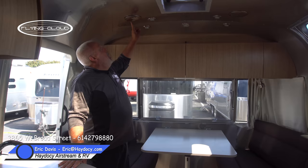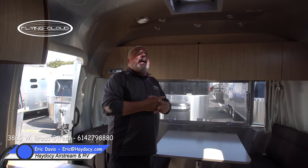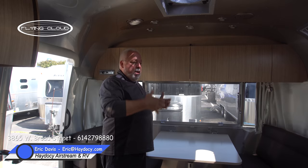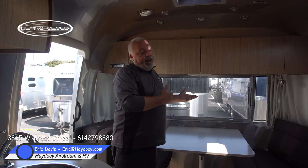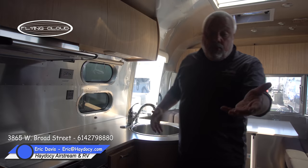All lighting is now LED, and the entire AC system is ducted — that allows you to focus airflow wherever you are. If you're in the master bedroom, turn off the living area vents; if you're in the living space during the day, focus it there. This is an eight-foot-six-inch wide platform. Whether you have dogs, kids, or a group, the luxury of space is there. When working the galley, there's still beautiful room to move through the trailer.